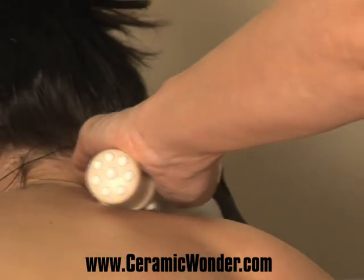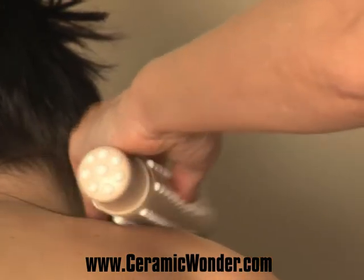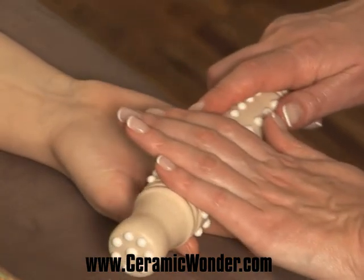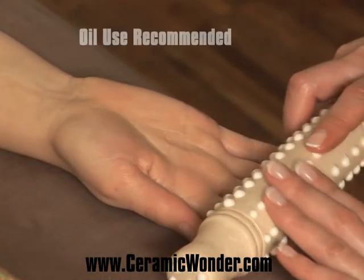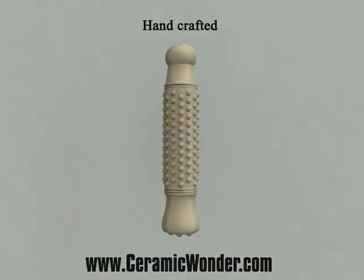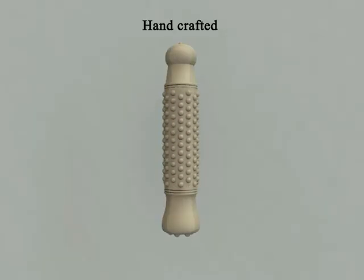Therapists need to ask their clients about their comfort level. If the client says it is becoming painful, therapists must move to another area. For more effective results, anti-cellulite oils can be added to this massage.